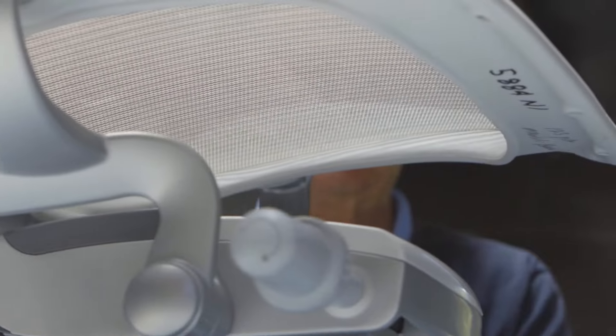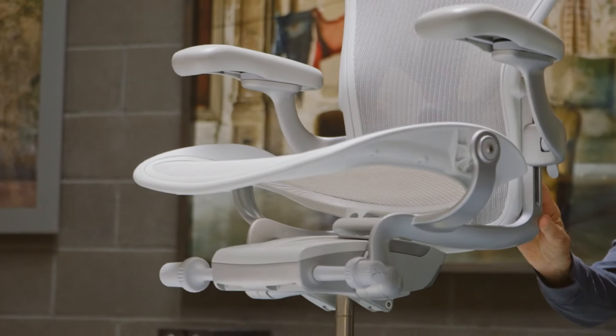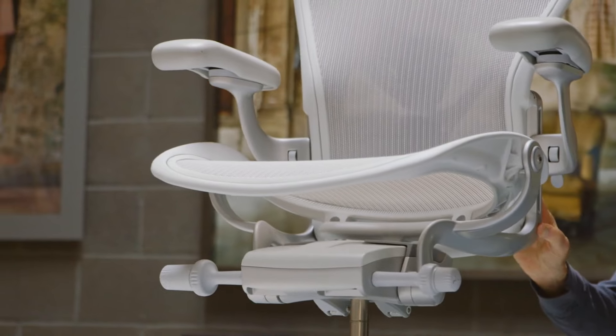You look at it far more sculpturally, and it allows you to take in the Aeron in a very different way. The Aeron chair stands out amongst all the other chairs. It's going to rediscover a whole new generation of users. It's really a chair of today and of tomorrow as well.